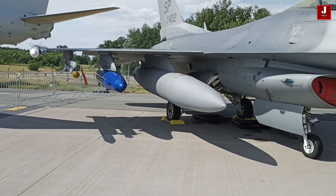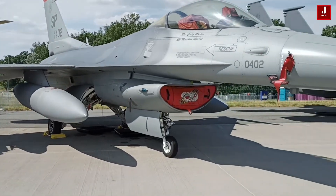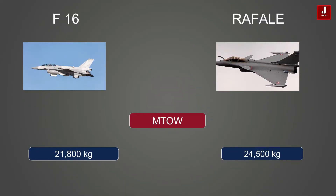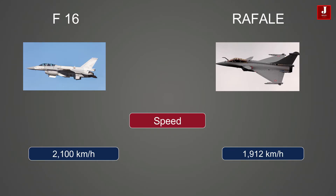The F-16 has been in service for over 40 years and operated by numerous countries, while the Rafale has been in service for just over 20 years, operated primarily by France. The Rafale has a maximum takeoff weight of 24,500 kilograms while the F-16 Block 70 has 21,800 kilograms. The F-16 has a ferry range of approximately 4,217 kilometers with drop tanks, while the Rafale has a ferry range of approximately 3,700 kilometers. The F-16 has a maximum speed of approximately 2,100 km/h while the Rafale reaches approximately 1,912 km/h.